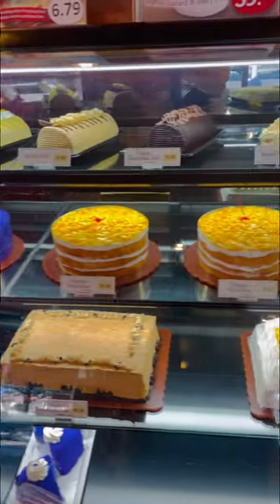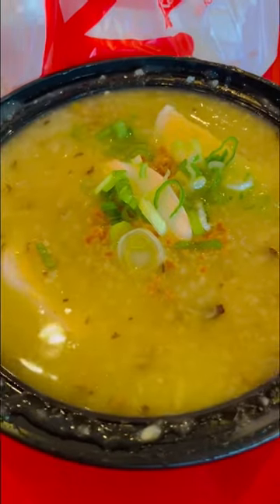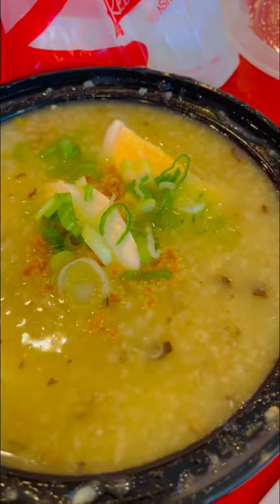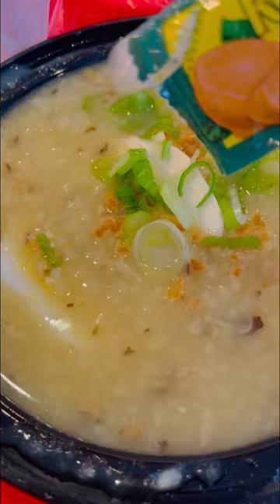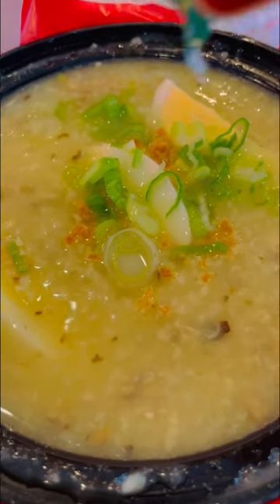This restaurant is a pastry shop, although they have choices such as palabok, which is a noodle dish; empanada, which comes in pork, chicken, or beef; and arrascaldo, which is rice porridge with bits of chicken topped with scallion leaves and hard-boiled egg. This is actually what I came here for.